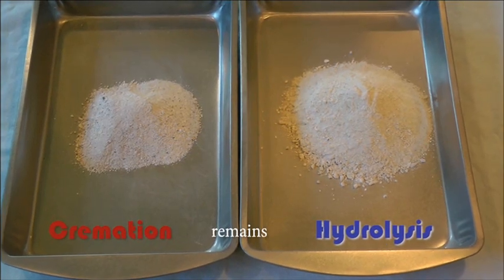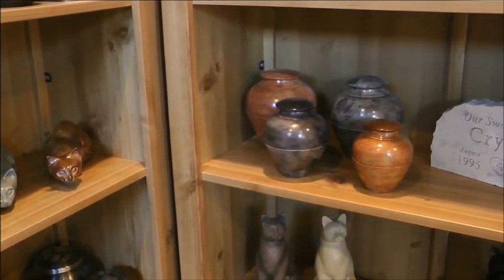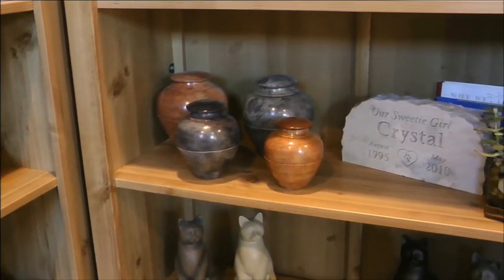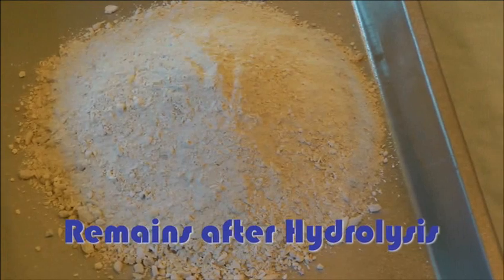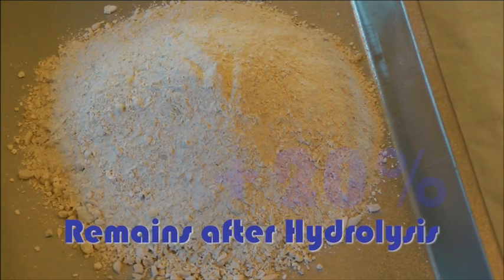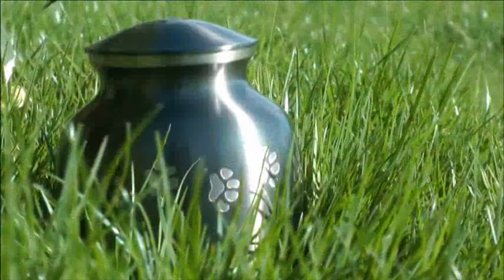Following hydrolysis, the family has the option to receive back an urn containing the same bone remains they would from flame-based cremation. However, because hydrolysis doesn't burn off some of the bone, they actually receive back more of only their beloved pet's remains — on average, a 20% increase.